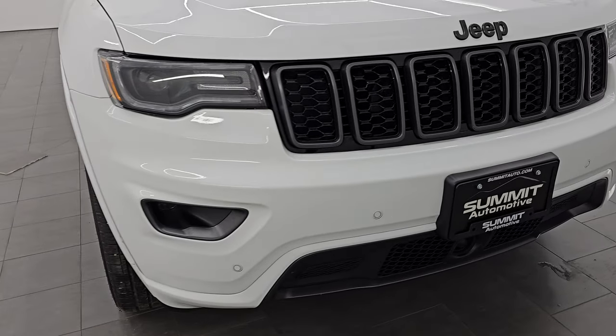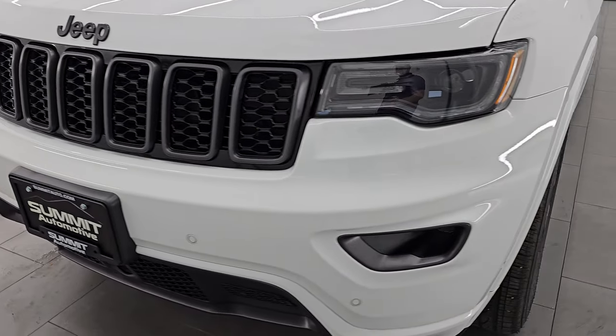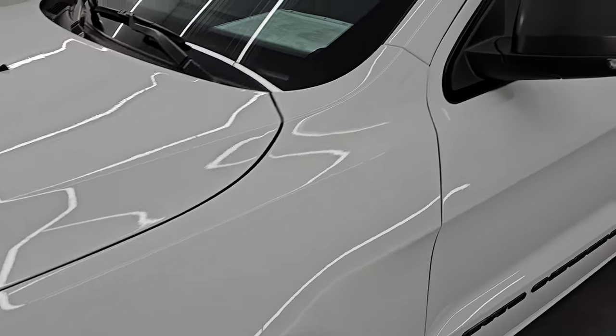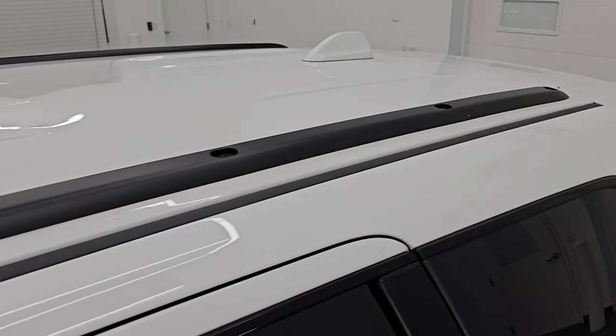This is a one-owner, clean title history, clean Carfax from right here in Wisconsin. I'm going to go all the way around in this video — inside, start it up, take a look under the hood, show you all the options, and give you the most accurate representation that I can of this Jeep.